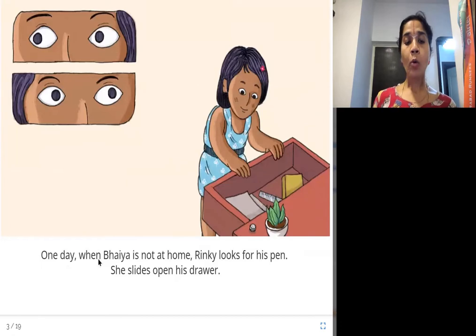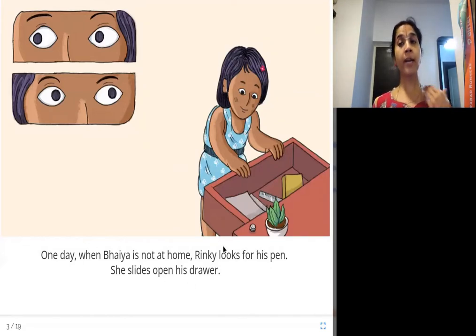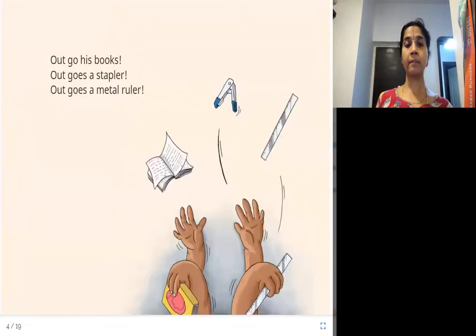One day when Baya is not at home, Rinki looks for his pen. She slides open his drawer. When her elder brother is not at home, she searches for his pen and opens the drawer. Out go his books, out goes a stapler, out goes a metal ruler — she's throwing things out. Here is a book, a stapler, and a ruler as well.